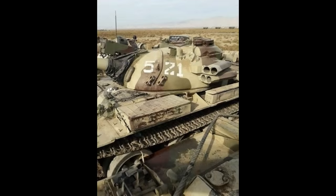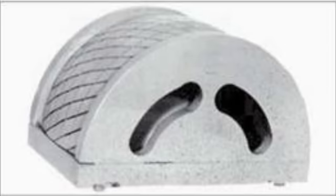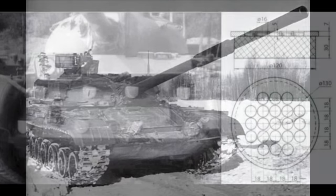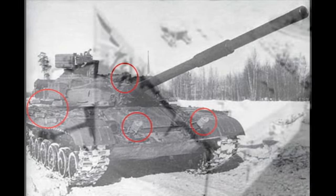Remember, Drozd wasn't the first system to be developed, just the first to enter serial production. Soviets had experimented with hard kill systems since the 1950s, and they were coming up with some pretty unusual designs — like one where small charges were placed all over the tank, or this T-64 with strange charges protruding from the hull and turret. Those had a lot of issues: the charges would just explode on the tank and in many cases would not damage the threat enough to stop it. They would often get triggered by random things, sometimes wouldn't even work. Basically, they were a mess.